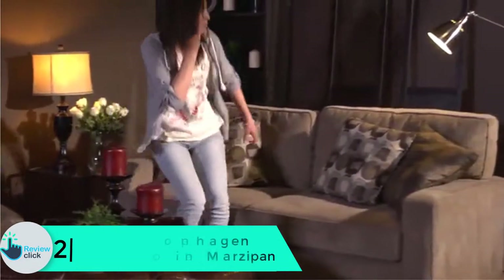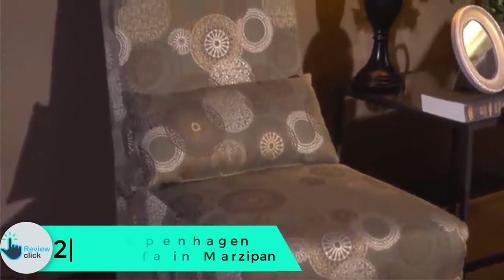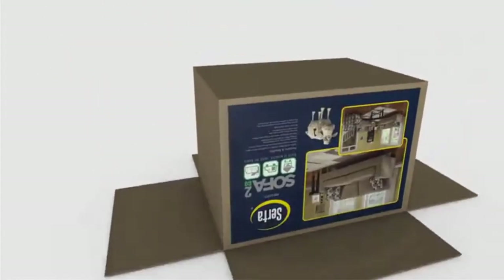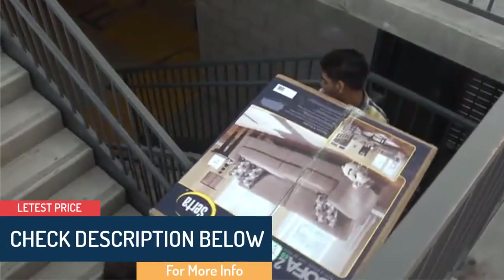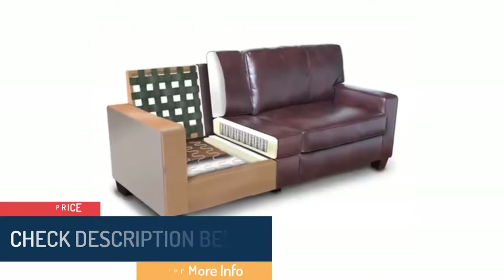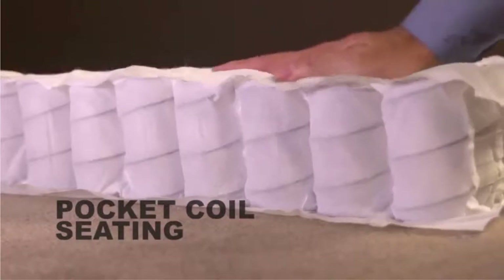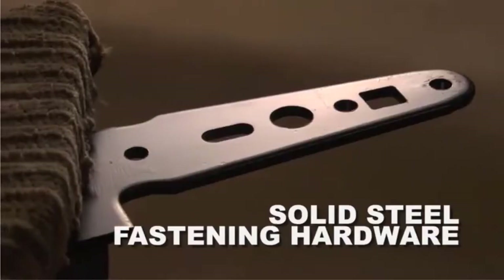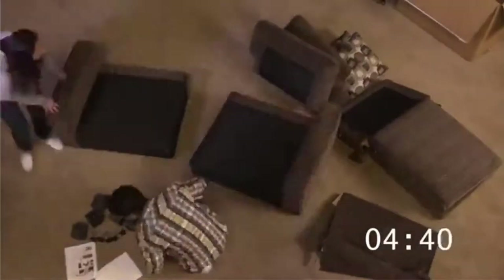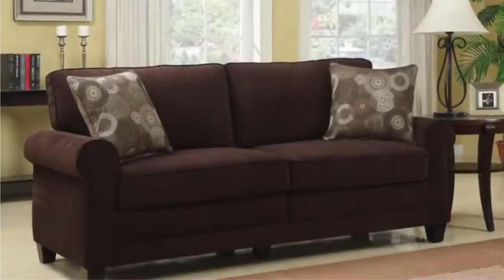At number 2 we have the Serta RTA Copenhagen Collection 78-inch Sofa in Marzipan. Designed for tiny living spaces, it conveys functional style and reasonable comfort for any home decor. It weighs 83.8 pounds and features soft rounded arms and lush fabric for a classic look that complements any decor. Note that decorative pillows are not included. Supportive memory foam and pillowed back cushions provide superior stability and comfort.